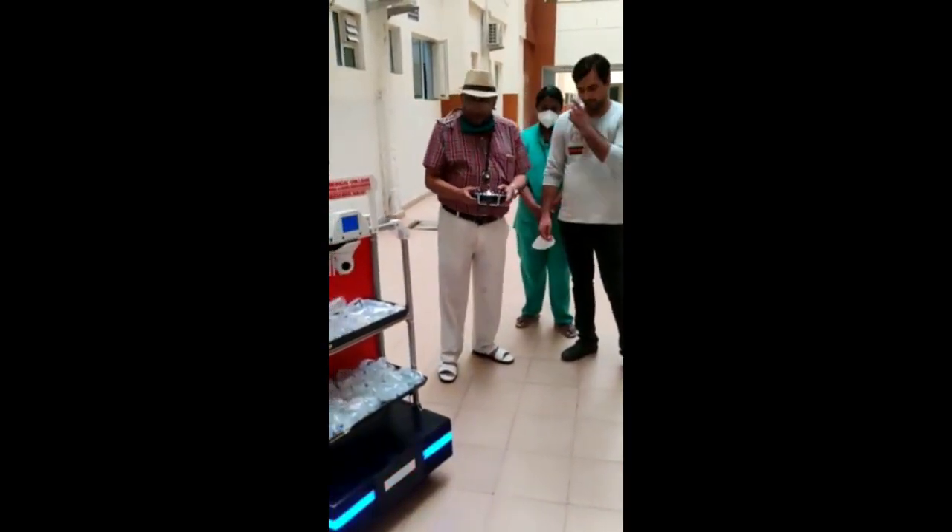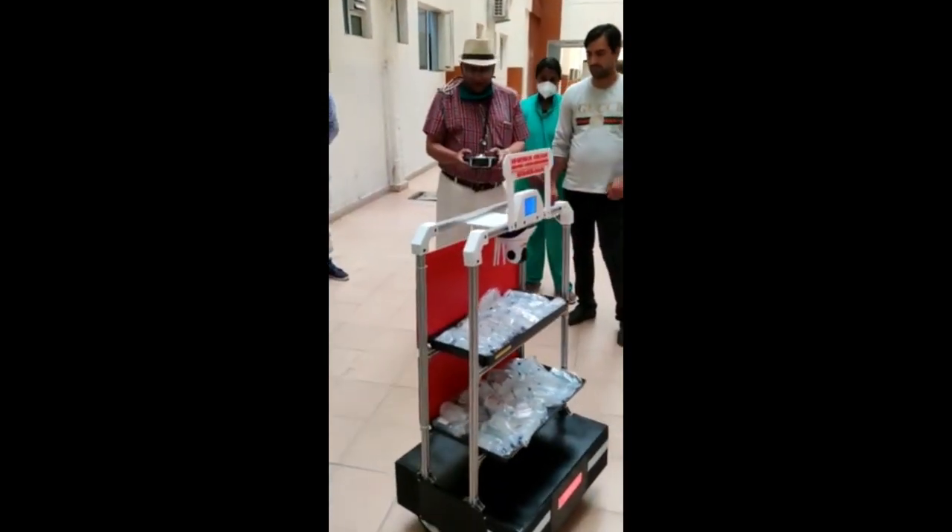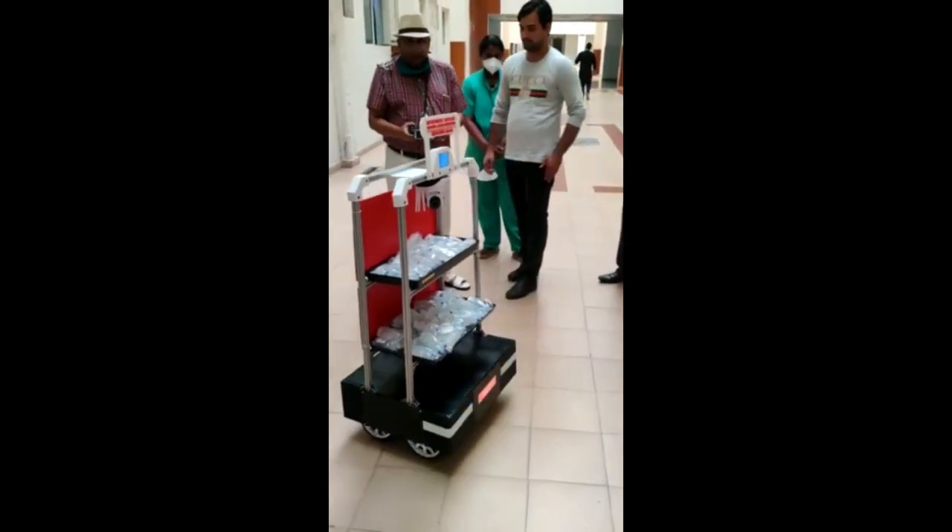This is run electronically by a console here. It is like a video game. I am opening it and I am bringing it back.